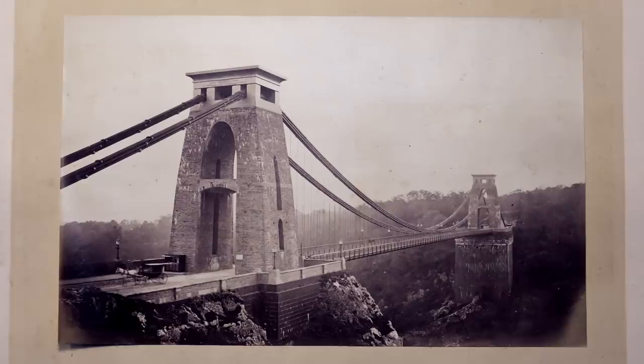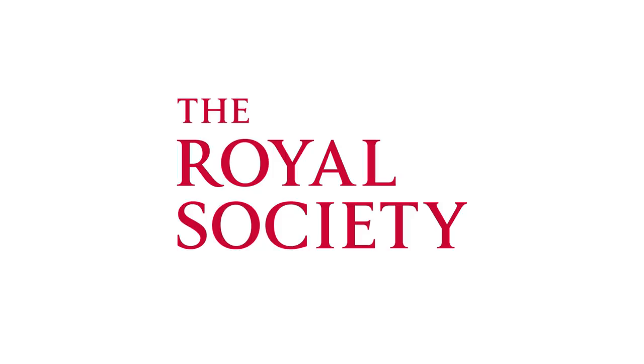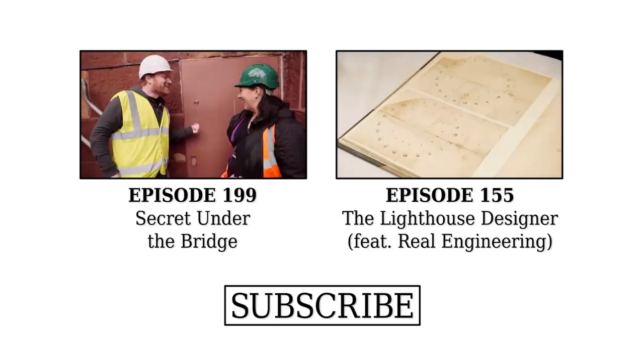Look at this - this is proper Indiana Jones, this is. Though Indiana Jones probably doesn't need the handles or the hard hat. I can't help noticing there's a door here. Yes - this was knocked through after the vault was discovered. Alright, here we go. We're in. Wow.